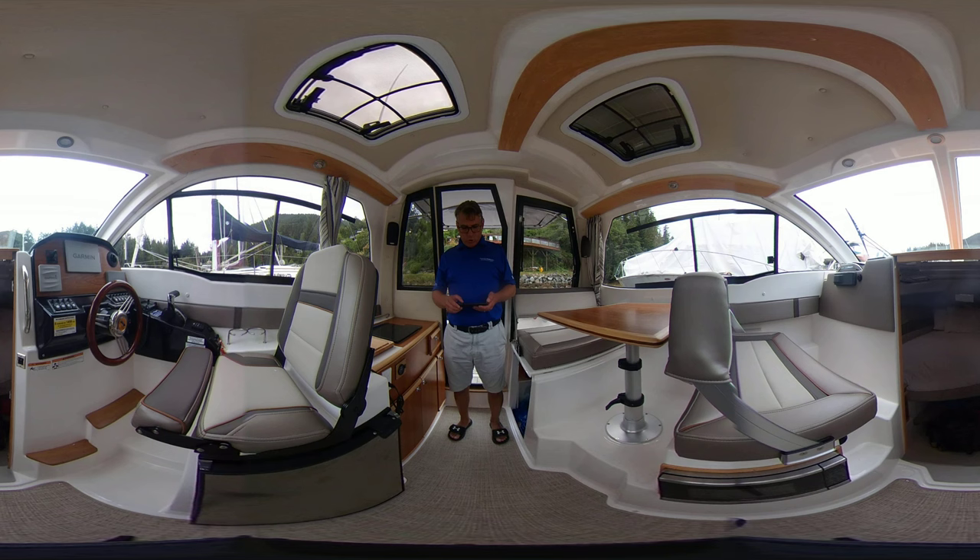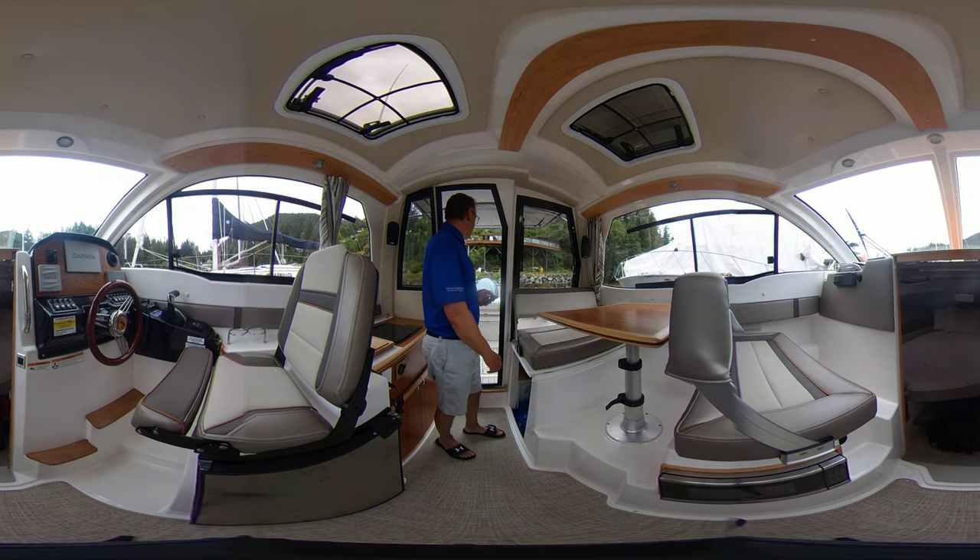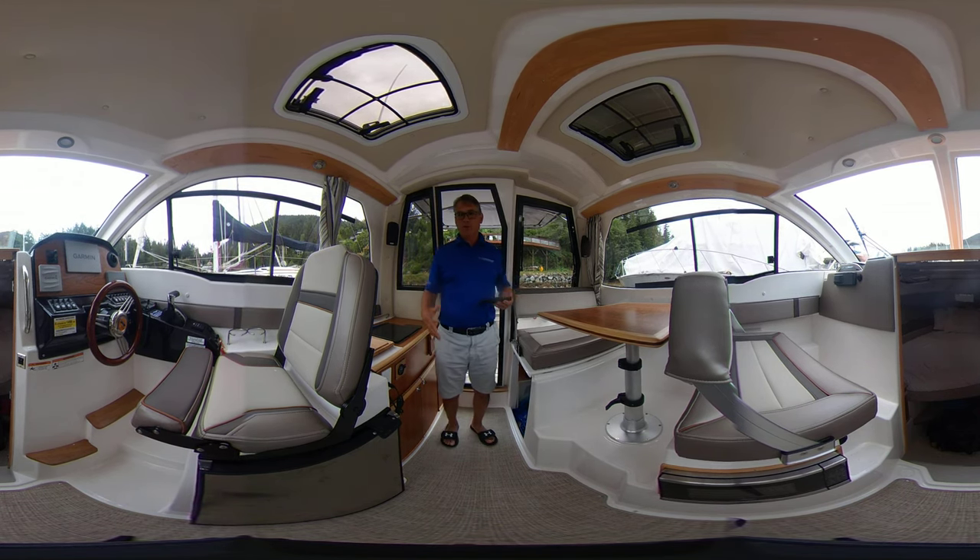It is a C-24 Coupe. This is just a wonderful vessel, very versatile. Obviously it's all set up for fishing, but you could easily water ski behind this boat. So I'm just going to go through some of the features.